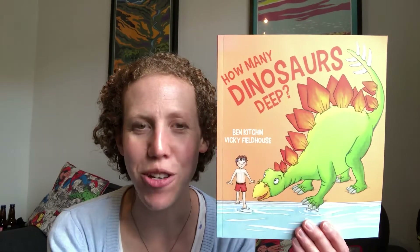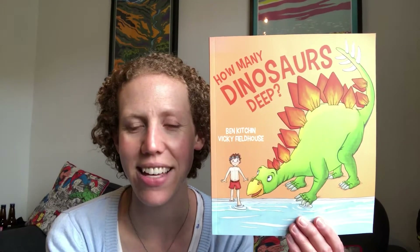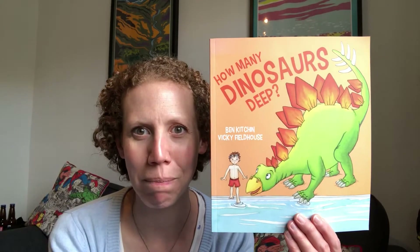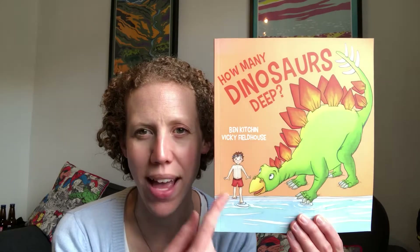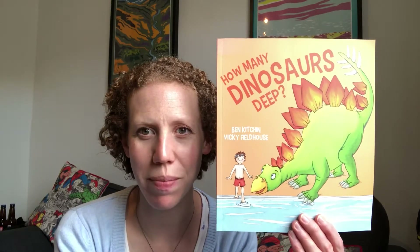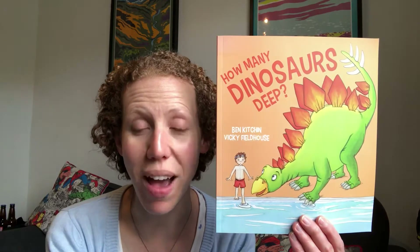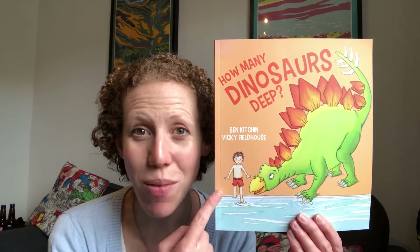Hello again! I've chosen another story for us to share today. This is called How Many Dinosaurs Deep? Now this little boy is going swimming and he's actually wearing swimming trunks like what we wear at the Compass School — red ones!